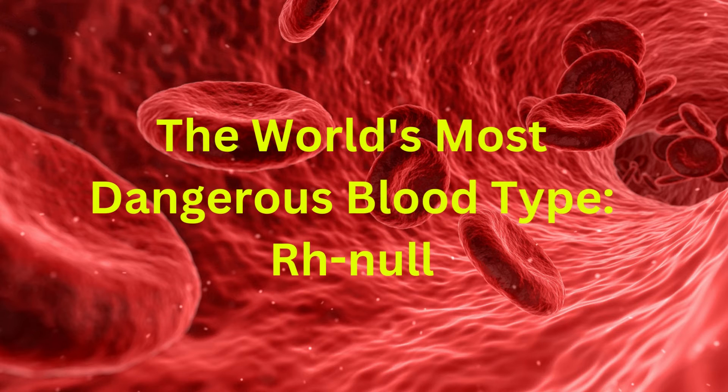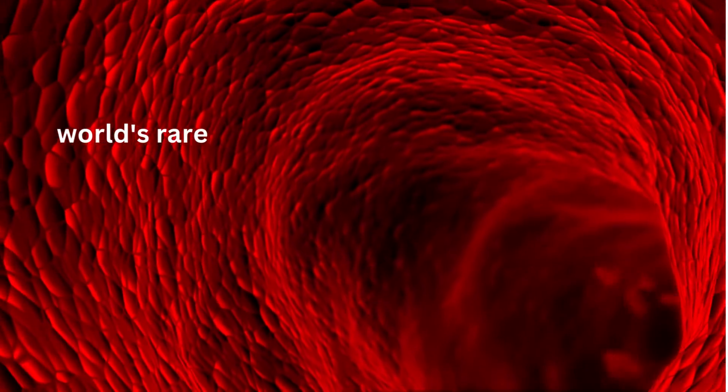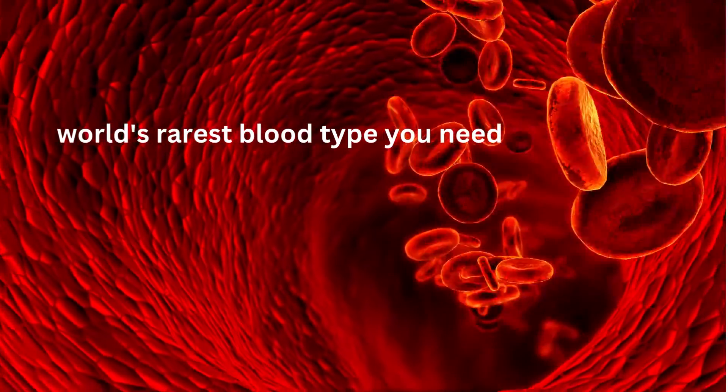The World's Most Dangerous Blood Type: RH Null. Hello friends, welcome back to Mark Medicals. In today's video, I will talk about the world's rarest blood type you need to hear about.